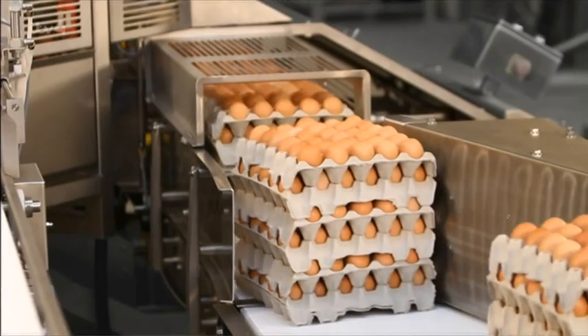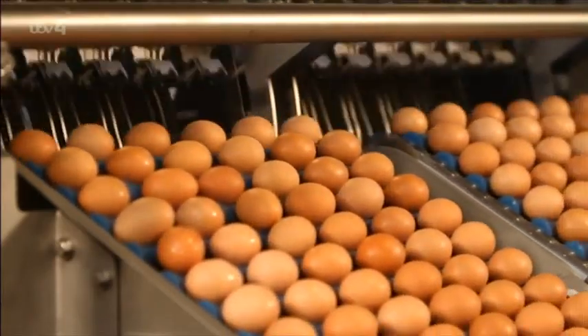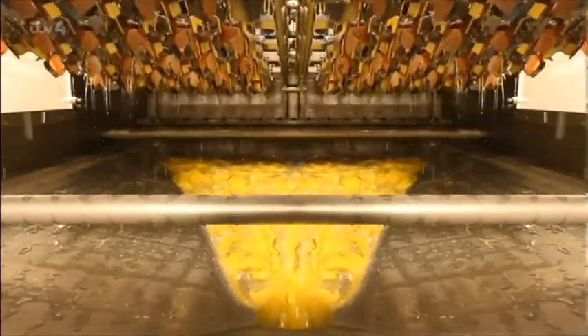Per year, we're using about 102 million eggs in our Yorkshire puddings. That's right — 102 million eggs a year. They all come from barn or free-range hens and, thankfully, are all cracked by Heath Robinson-inspired egg-cracking contraptions.